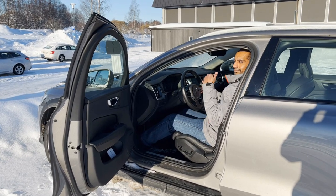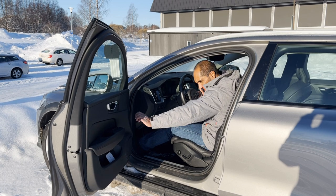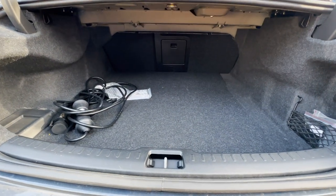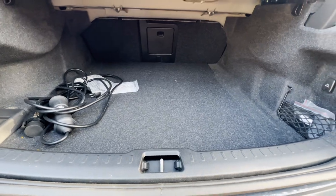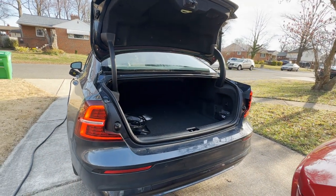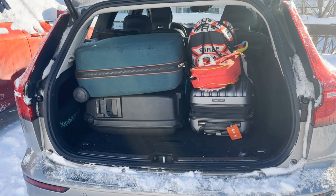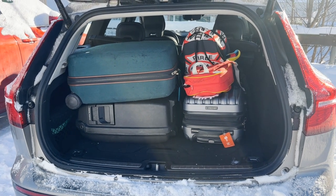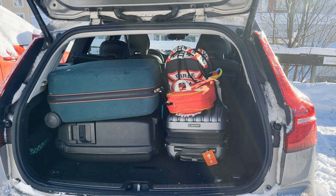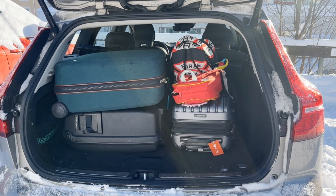The interior cabin dimensions are exactly the same as our S60 sedan at home, except you get one extra inch of headroom in the back. We love our S60 Recharge — it's fun and fast to drive — but it has one downside: the trunk is only 11.6 cubic feet; we wouldn't even be able to fit our bags to the airport. The Volvo V60 solves this problem, holding all of our luggage comfortably with 22.6 cubic feet of capacity, which is double the S60. Fold the seats down and you can get 60 cubic feet of capacity, providing a lot of utility. There is a reason why this car is so popular among people living in the country.